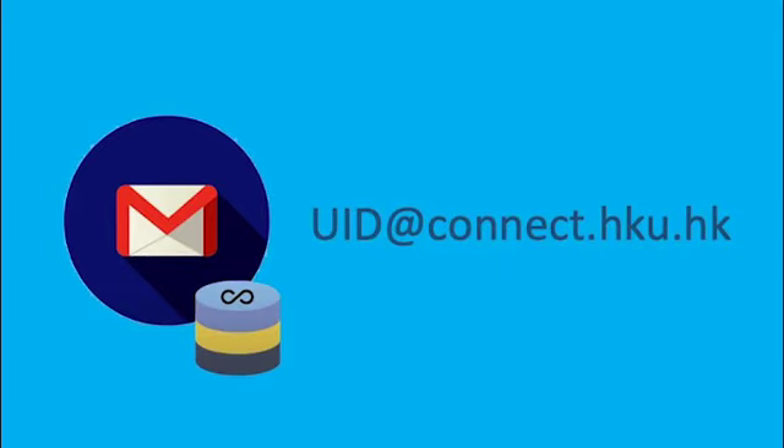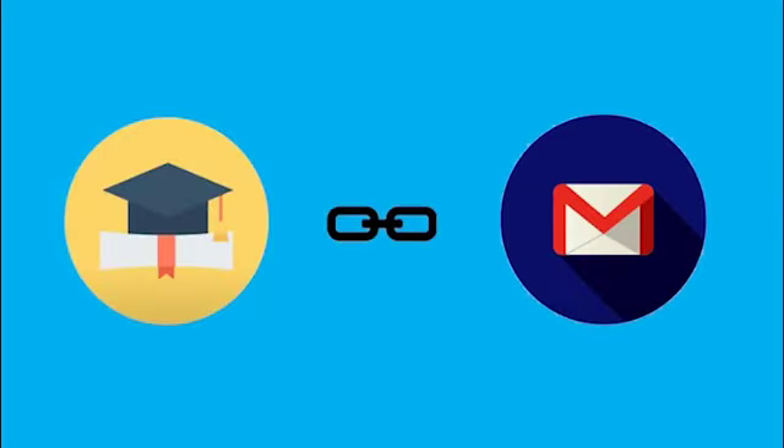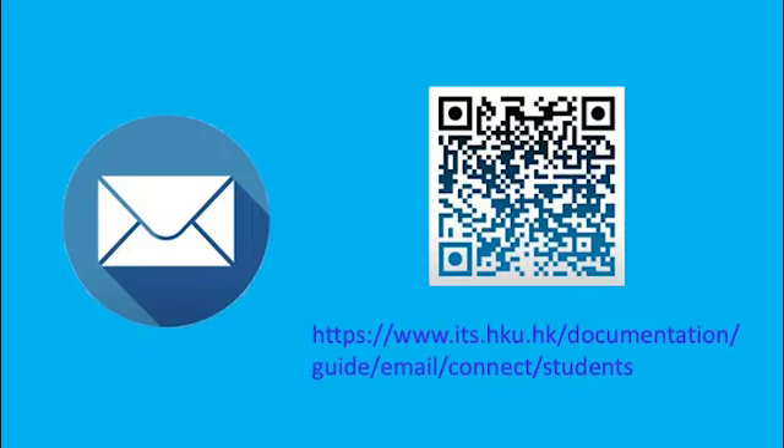You will receive a permanent email address — your ID at connect dot HKU dot HK. Students can keep using this HKU Connect email account after graduation. You can visit the links for details.